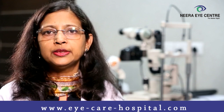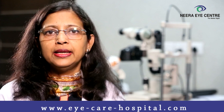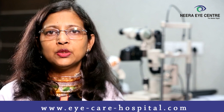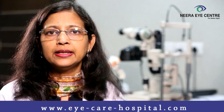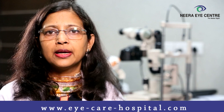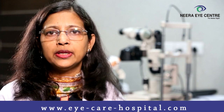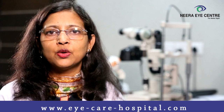It is important to get these procedures done as soon as possible. In case your vision does not improve with lenses or intacts, you will need to go for a cornea transplant, which can be an anterior lamellar transplant — or DALK in short — or a full thickness cornea transplant.